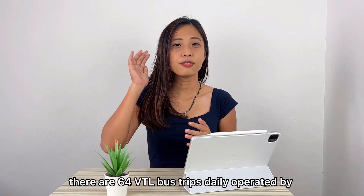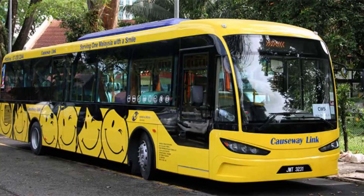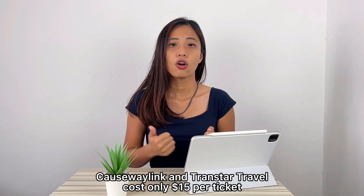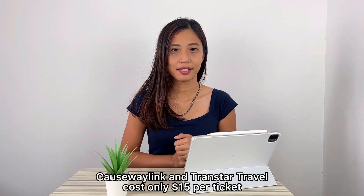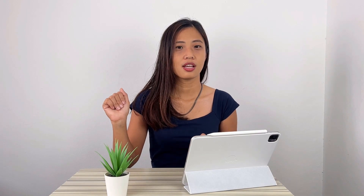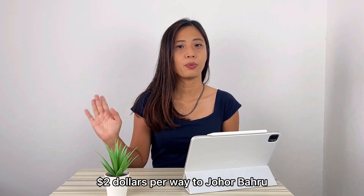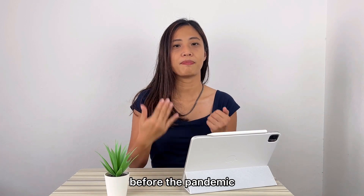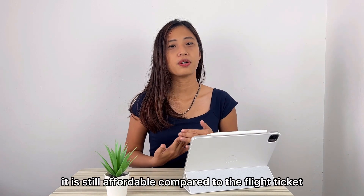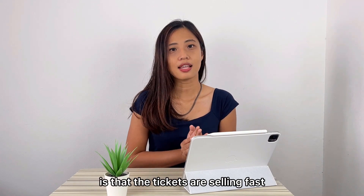For buses, there are 64 VTL bus trips daily operated by Causeway Link and Transtar Travel, costing only $15 per ticket. I have attached the link in the description below for your reference. The bus ticket used to be like $2 per way to Johor Baru before the pandemic. It is still affordable compared to the flight ticket, though the only issue is that tickets are selling fast.